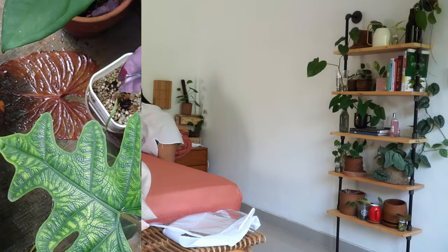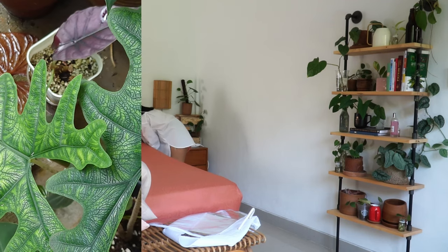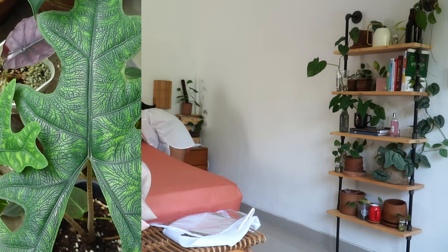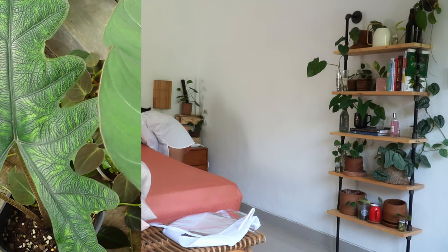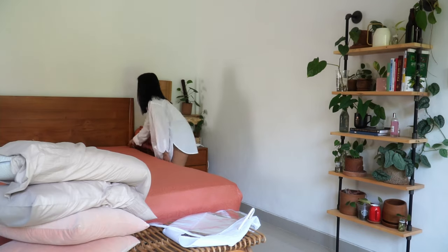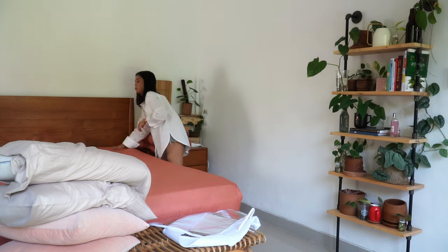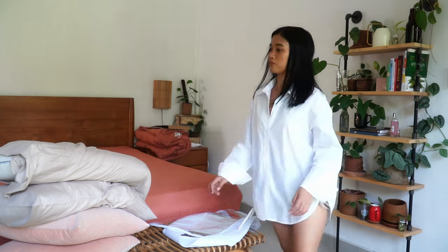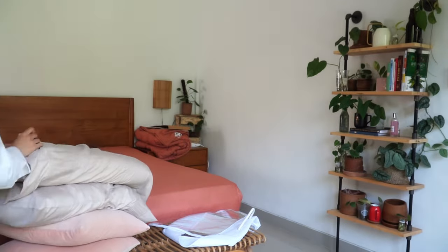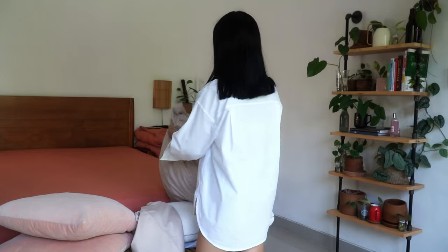I'm actually re-recording that part because I felt like in part one, the background noise from the water tank next door was still quite loud. As you might know, the majority of my plants are inside my mini greenhouse — that's what I call it anyway — which is exactly next to the outdoor garden.